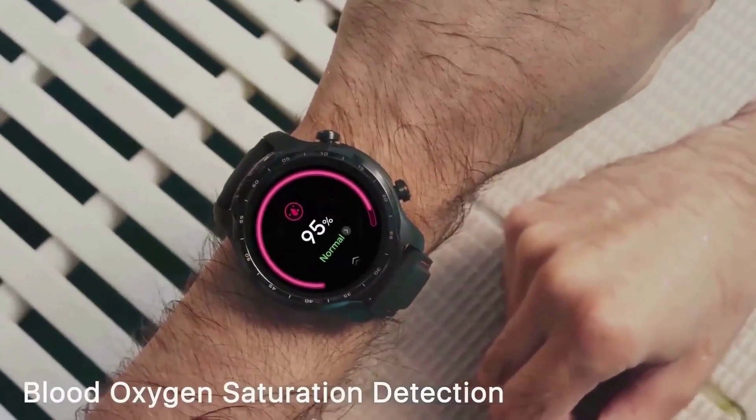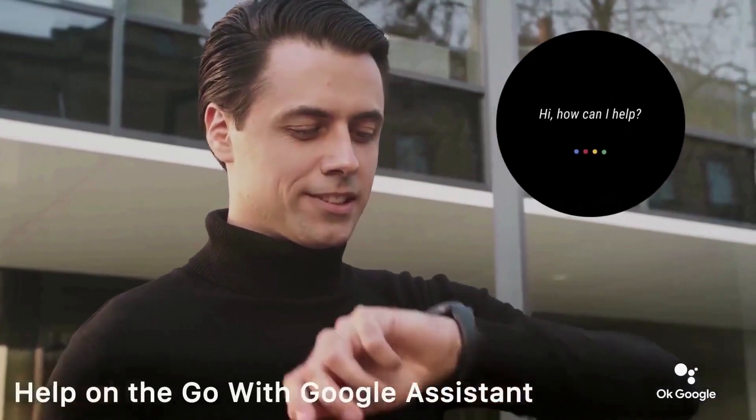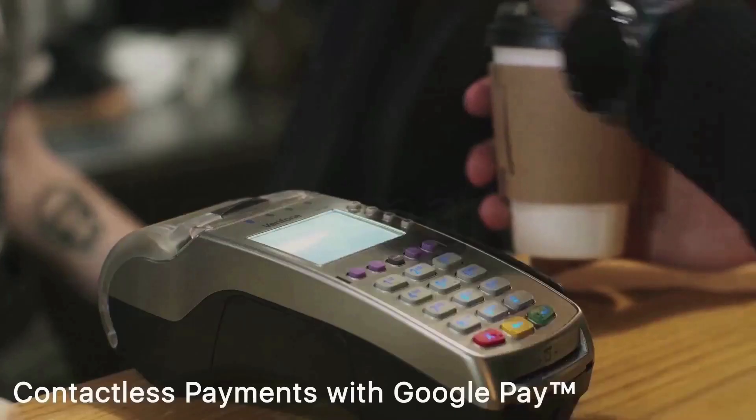The TicWatch Pro 3 is 28% lighter in weight while battery capacity is increased by 40% compared with the TicWatch product released in 2018. It also features a changeable silicone strap with an in-style design.